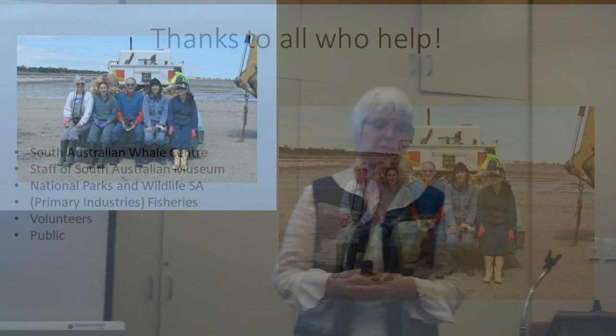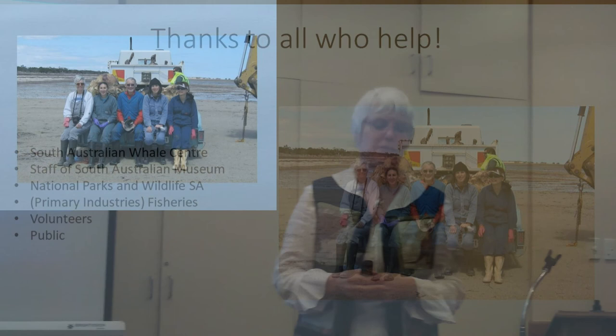Thank you to all of the people who helped us — and this is only some of them. You can see that we have fun. It's not a trial for us to do what we do, so we're pretty lucky. Thank you.